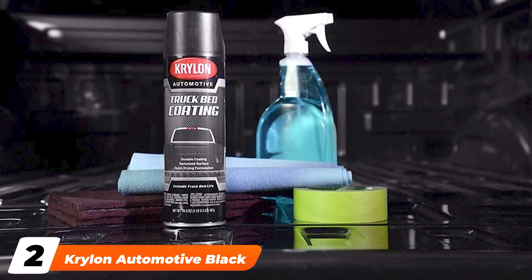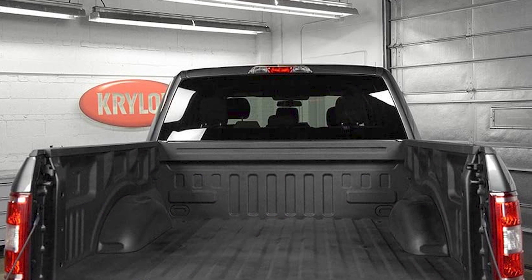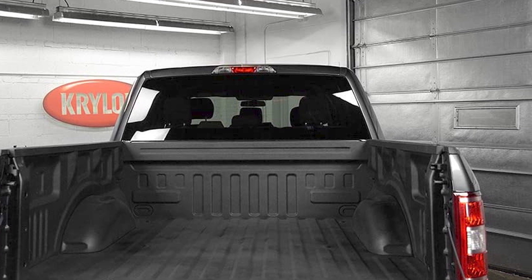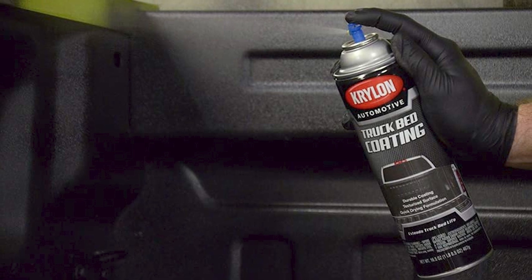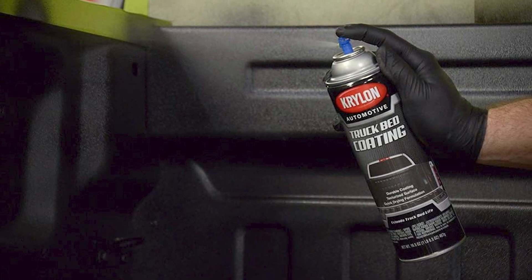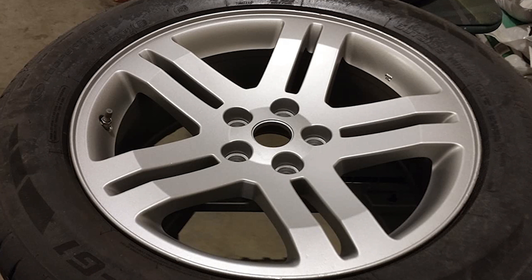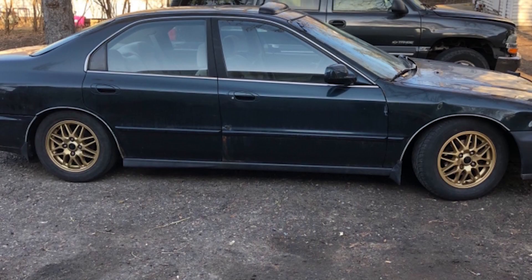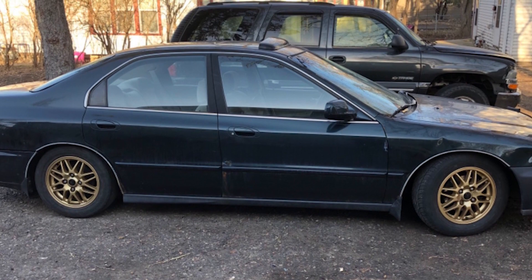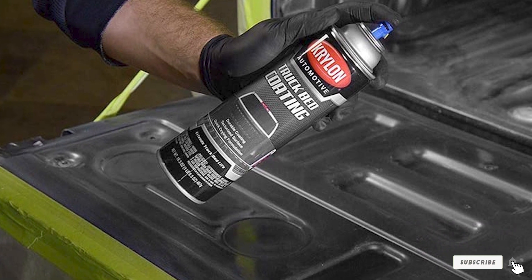Moving on to number two: the Krylon Automotive Black Truck Bed Coating. There are plenty of instances where you don't need an entire kit — for example, if you're replacing your tailgate and only need liner paint for that portion, there's no sense spending money on a complete system. This is a 16.5-ounce can that lets you apply liner to any surface quickly. A benefit of aerosol is that you can apply liner paint to tight areas without expensive equipment. It's a Krylon product, offering a fantastic finish and good protection. While it can cover an entire bed, it's much more practical for small spaces or touching up an existing coat — trying to cover the entire bed would cost far more than a roll-on or spray-in system.